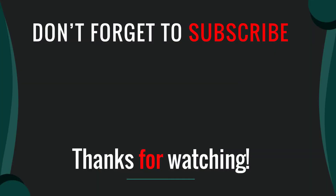Thanks for watching our video. I hope you like this video. Please like, comment, share, and subscribe. If you have any questions please leave a comment below — I will get back to you as soon as possible.